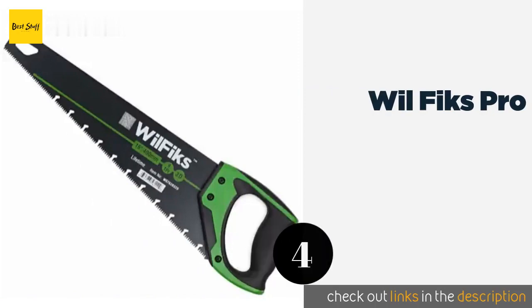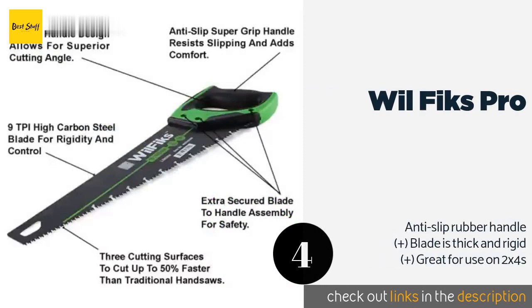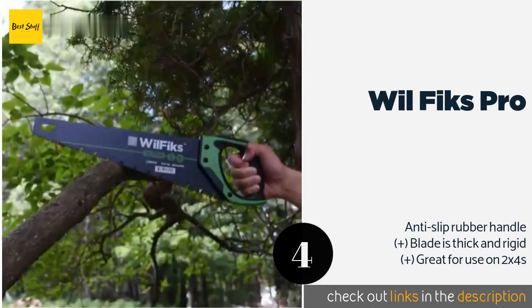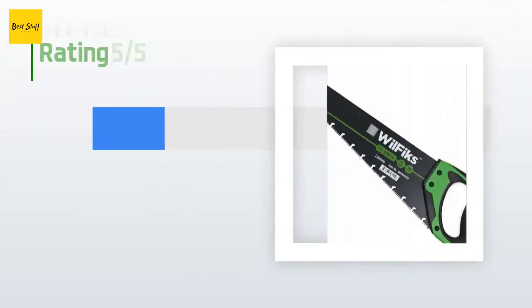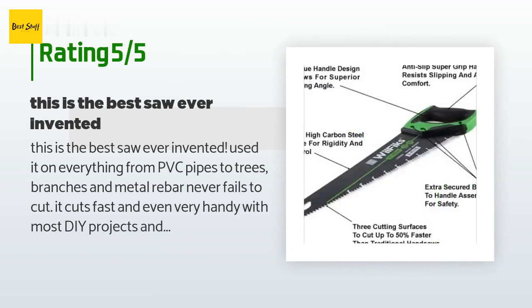The next one is the Wilfix Pro. The Wilfix Pro is incredibly versatile for around-the-house use, whether that means trimming trees, cutting pipes, or chopping up firewood. It has deep gullets to dispose of any chips quickly, as well as sap grooves to keep things from becoming a sticky mess. This product is available on Amazon for $24. There are 312 customer reviews with an average rating of 4.5 stars.